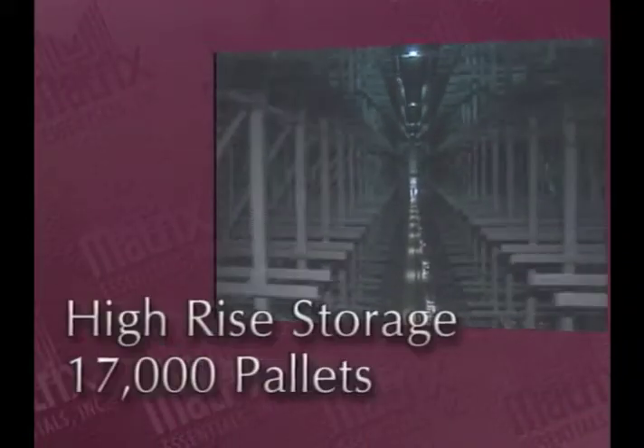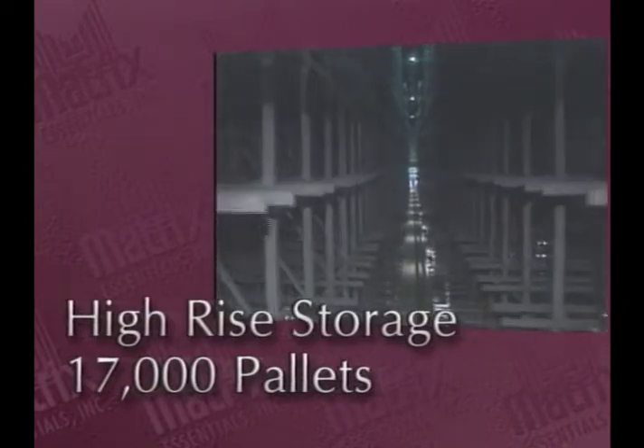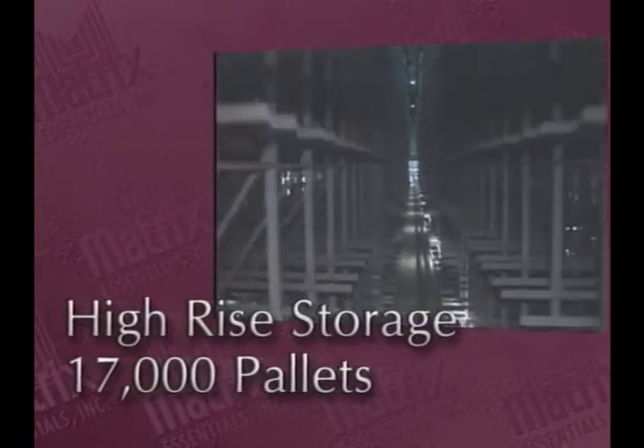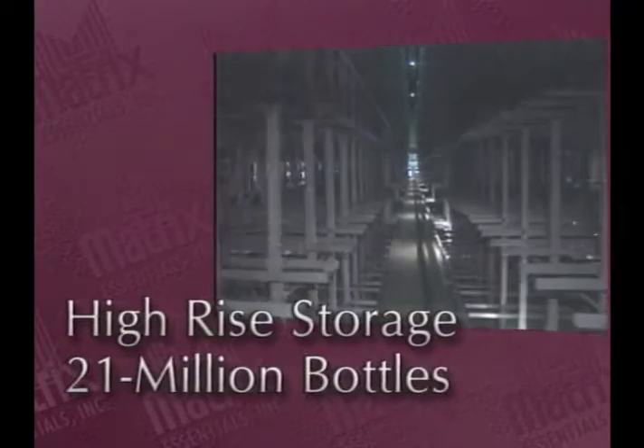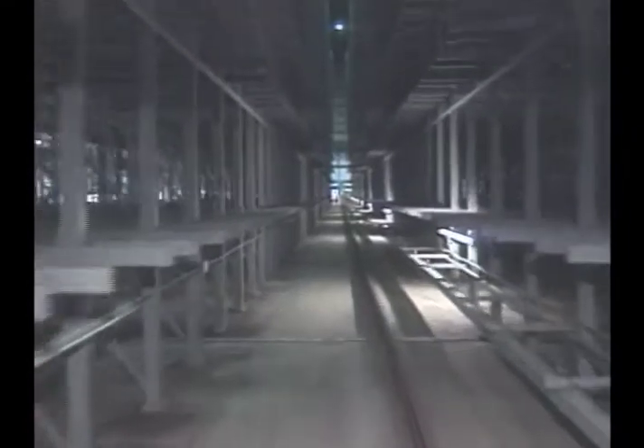The high rise capacity is enormous. It will hold more than 17,000 pallets of Matrix product. Stacked one on top of another, all those pallets would reach nearly 14 miles high. Packed on those pallets would be nearly 21 million bottles of shampoo — placed end to end, all those bottles would extend from Cleveland to Los Angeles.